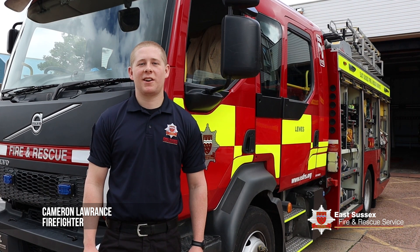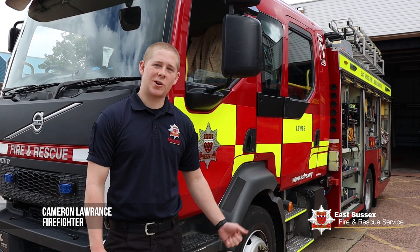Hi, I'm Cameron Lawrence, part of the Retained Watch here at Lewis Fire Station, and we're going to take a tour around the Lewis Fire Engine. This is the first locker of the Lewis Fire Engine.